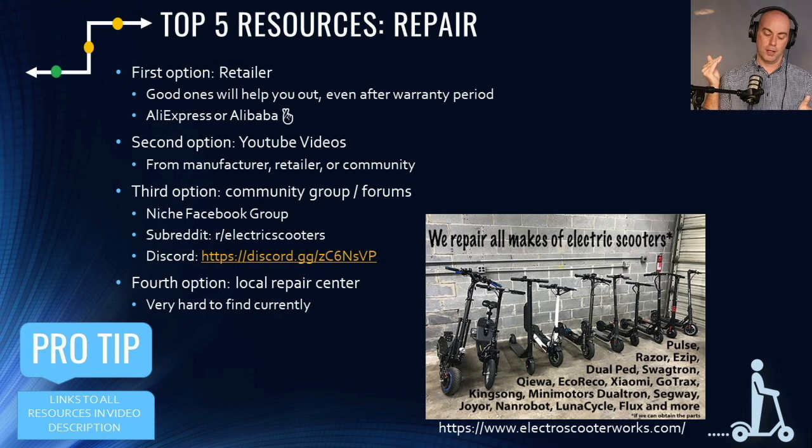You can also check out the subreddit r/electricscooters, which is a more technical group, and there's a Discord channel built off that subreddit with a channel specifically for tech support. Fourth and final option is local repair centers — there aren't many, mostly in major cities, and they're all really new. It's the last option because you'll just have to figure out whether one exists in your area.